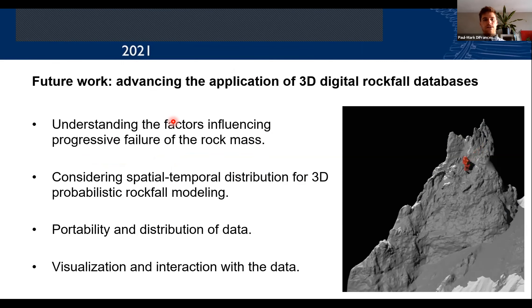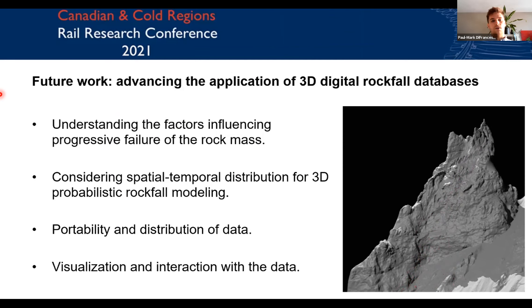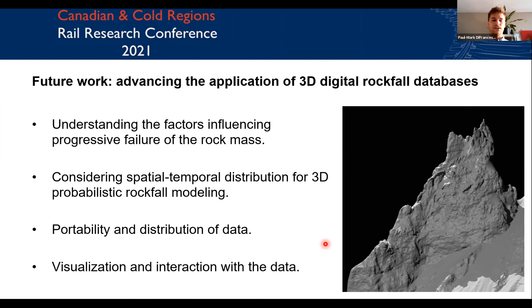Other future work in digital rockfall database research includes understanding the factors that influence the progressive failure of rock mass. We've been able to digitize all this information and now it's really going back to thinking about why these processes are occurring — at all our different geological sites, thinking about whether understanding progressive failure of rock mass better will allow us to forecast events in the future. Another area is considering spatial-temporal distribution for 3D probabilistic rockfall simulation, where knowing the exact 3D location of rockfalls provides enhanced input to 3D models for better hazard and risk quantification. Lastly, we're investigating portability and distribution of data into widely accessible formats, and how augmented reality or virtual reality might allow teams to work on this data simultaneously.